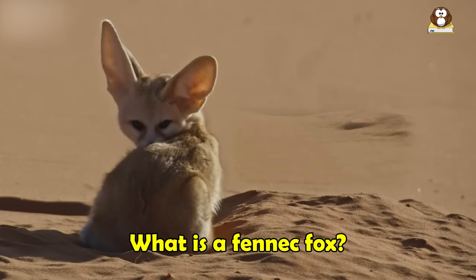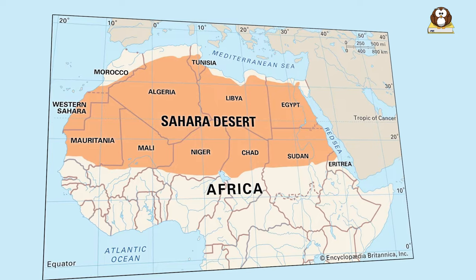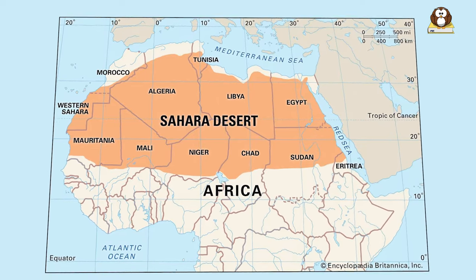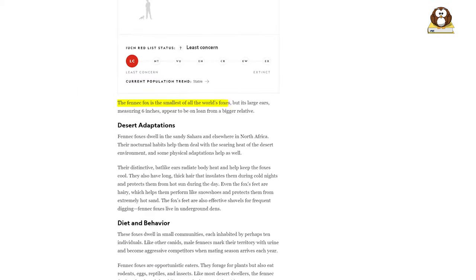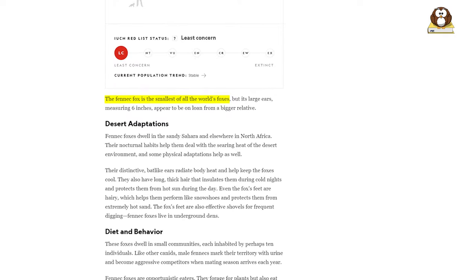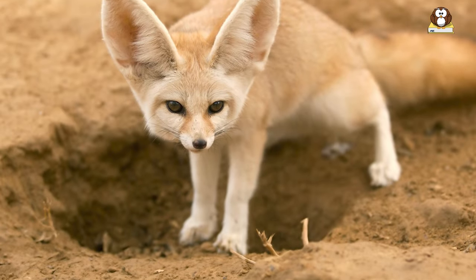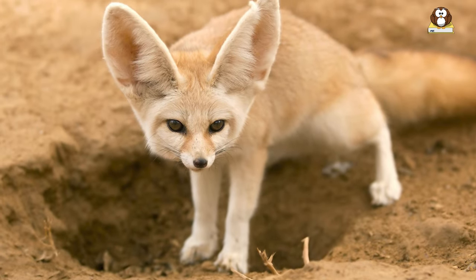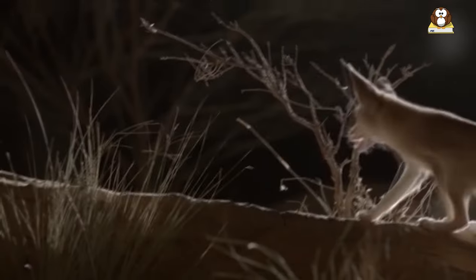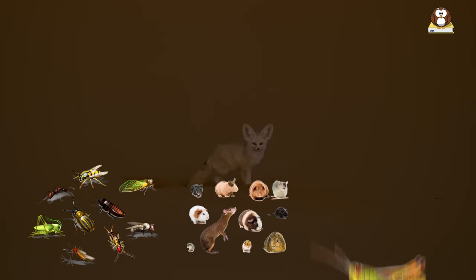So what is a fennec fox? A fennec fox is a small nocturnal fox found in the Sahara Desert of North Africa and the Sinai Peninsula. It is the smallest species of fox and is known for its distinctive physical features, including large ears that help it to dissipate heat and locate prey, as well as its pale yellow to cream-colored fur. Fennec foxes are adapted to desert life and have unique behaviors, such as digging dens in the sand to escape the heat during the day and emerging at night to hunt for insects, rodents, and other small prey.